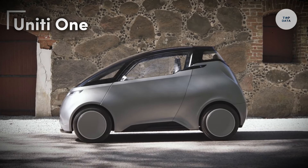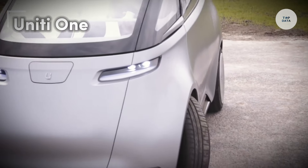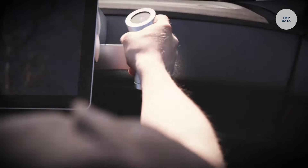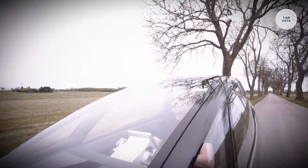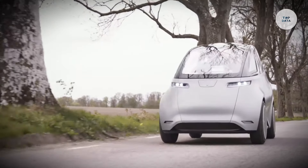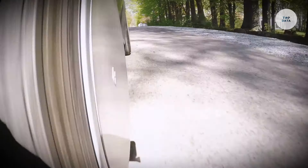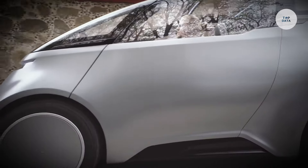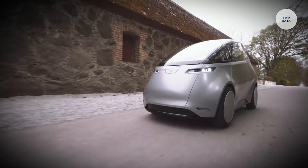Uniti One. The Uniti One is a compact electric vehicle developed by the Swedish startup Uniti, specifically designed for urban commuting. Its unique three-seat configuration features a central driving position, allowing two rear passengers. The Uniti One offers two battery options: a 12 kilowatt hour battery providing a range of up to 93 miles, and a 24 kilowatt hour battery extending the range to approximately 186 miles.